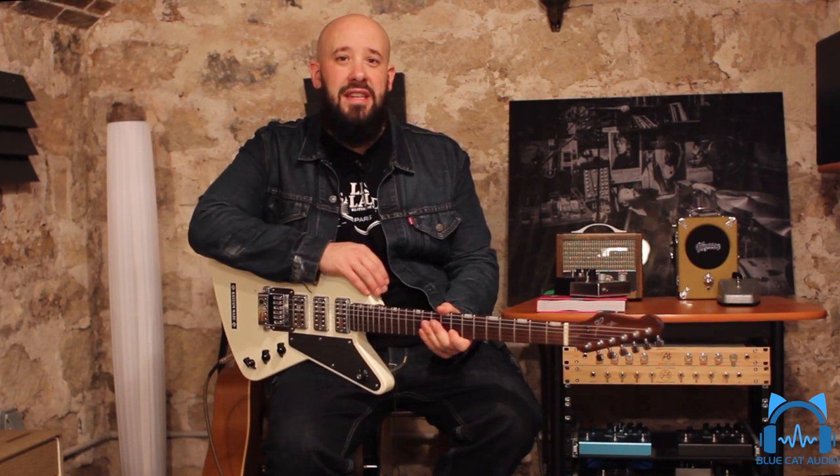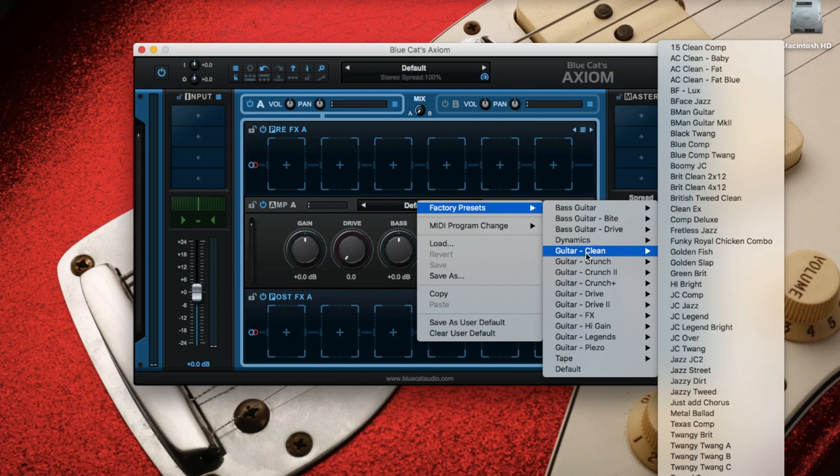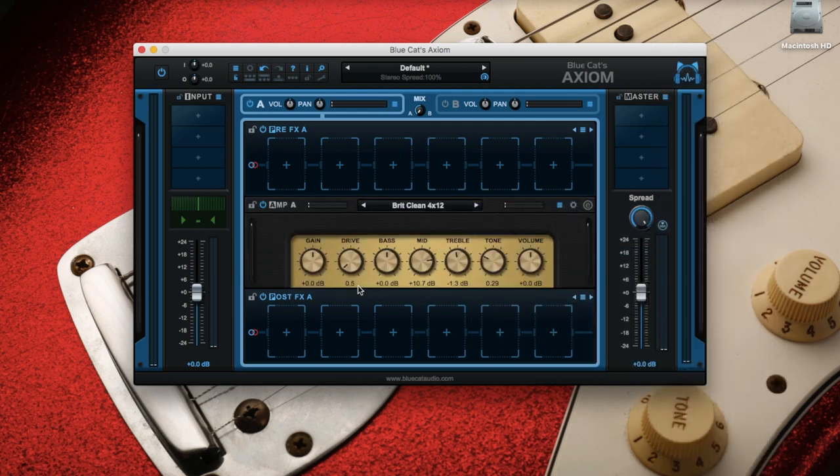I'm using a bolt-on Explorer with a PowerTron TV Jones on the bridge. His sound is the sharpest of the two and a little less distorted than Ace Frehley's sound. He's on the left side of the stereo image on the original recording, so you can clearly make out who plays what. For Paul Stanley's sound, I'm going to use the Breed Clean 4x12 — a clean Marshall — which we're gonna dirty up with the drive at 6.9.